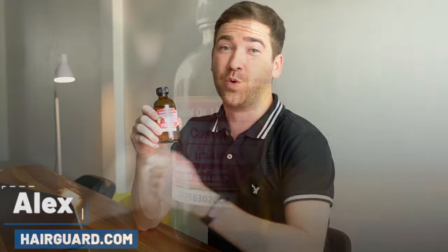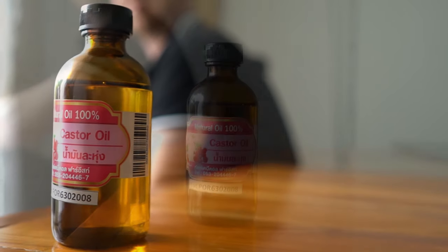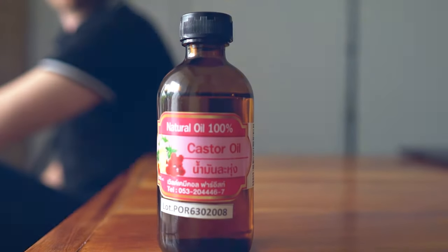Hey guys, Alex here and in this video we're going to be going over putting castor oil in my hair for the next 28 days each night. I'm going to be updating you guys every 7 days on seeing how we're making progress and let you guys know how we go.